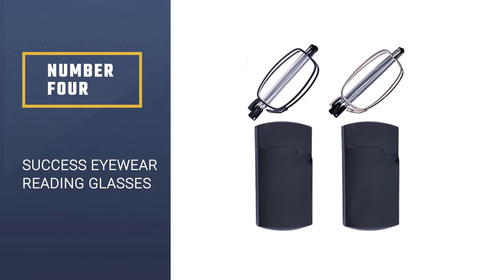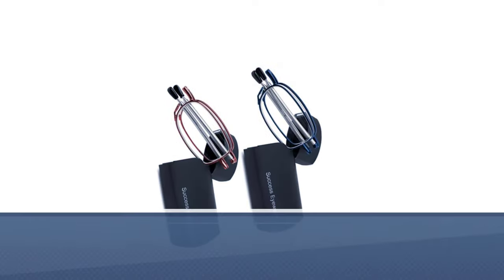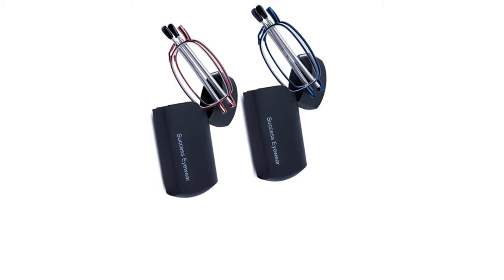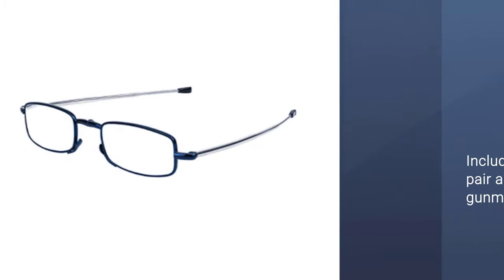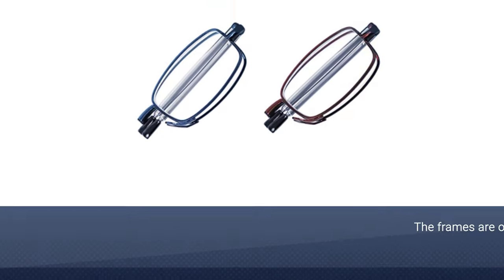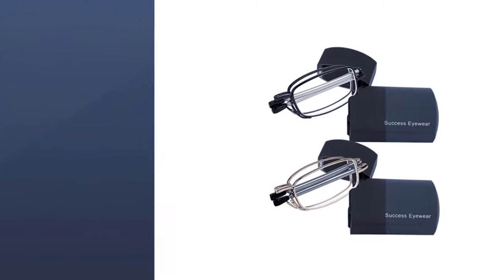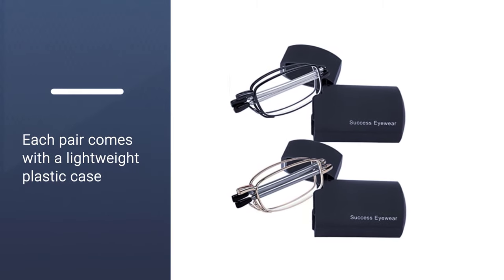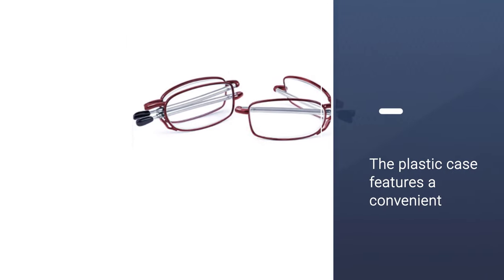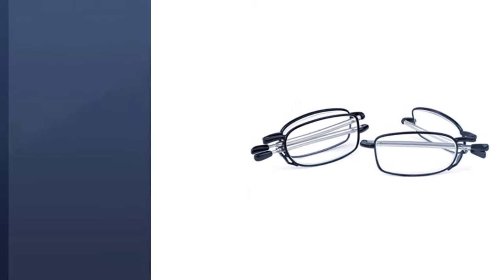Number 4: Success Eyewear Black and Gunmetal Folding Reading Glasses. If you are looking for a pair of reliable reading glasses that can be kept effortlessly in your purse or pocket, then the convenient and compact design of these folding specs by Success Eyewear will surely impress you. You get two pairs of reading glasses with this purchase — one with black frames and one with gunmetal frames — and each pair neatly folds to fit into a portable and protective case. Despite the fact that they fold, these reading glasses have been well crafted and will not break easily.